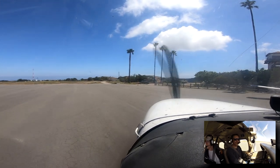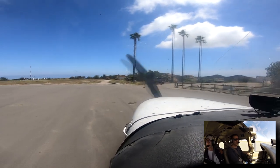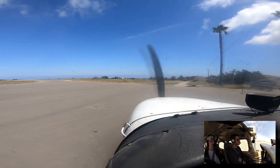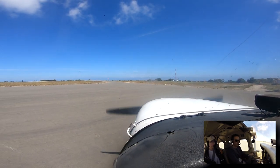Catalina traffic, Skyhawk 4975 Fox, right at 10 miles to the southeast. We're going to enter midfield at 3100, descending down to enter midfield.